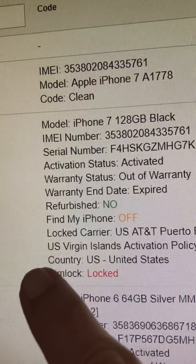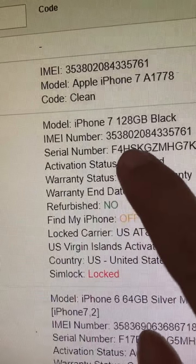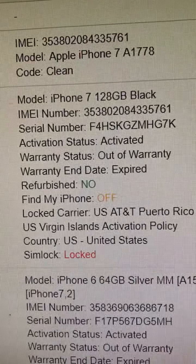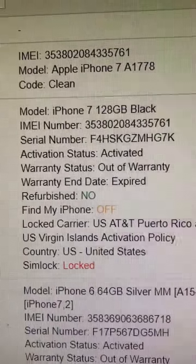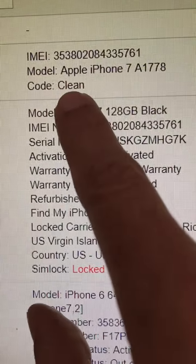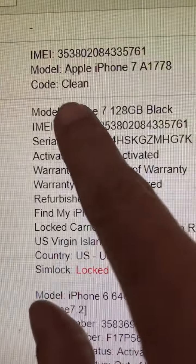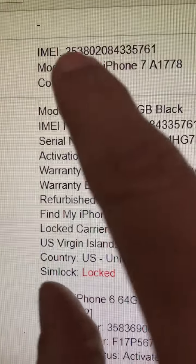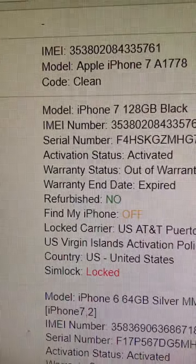There are plenty of videos about how to restore it. Because this was an AT&T phone, it can easily be unlocked. I ran the IMEI and it says 'clean,' meaning it's paid off and not lost or stolen. Now I can unlock it so it'll work on any carrier.